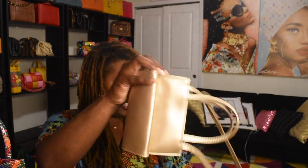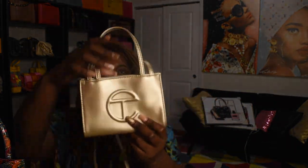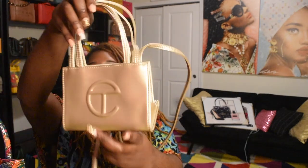Another Telfar I got is the small in gold — I recently got this as part of my Christmas 2023 haul. This color is so cute, love it.